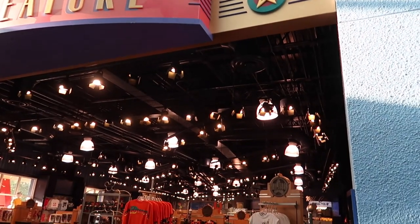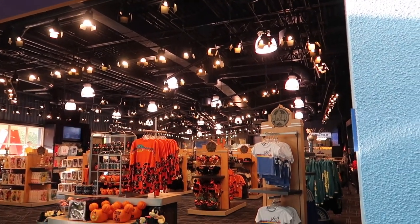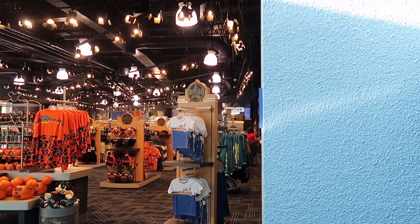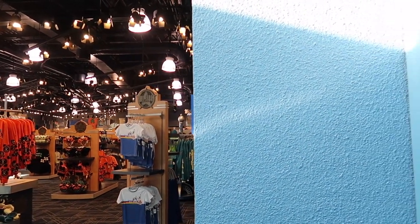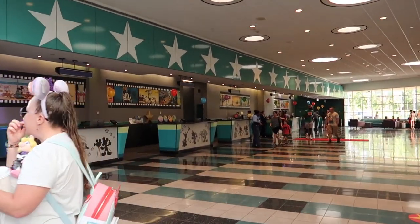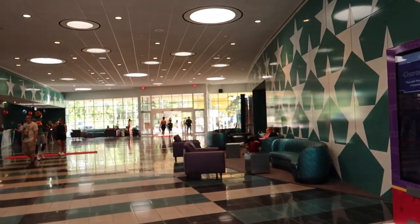This resort is actually great because it's one of the most recently updated ones. All three of the All-Star resorts are very similar. Here you'll find Donald's Double Feature, where you can grab a quick little souvenir on the way back to your bus to the airport, along with other concessions such as drinks, little snacks, and souvenirs.